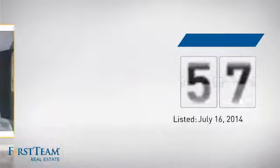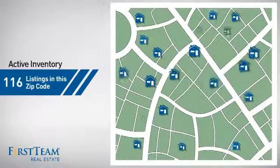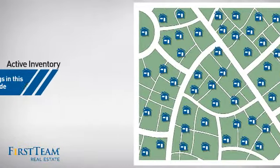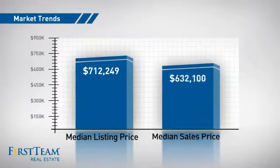It's been on the market since July. Wondering how it stacks up against the competition? There are now just under 120 homes on the market within this zip code, with a median list price of just over seven hundred thousand dollars and a median sale price of just under six hundred and fifty thousand dollars.